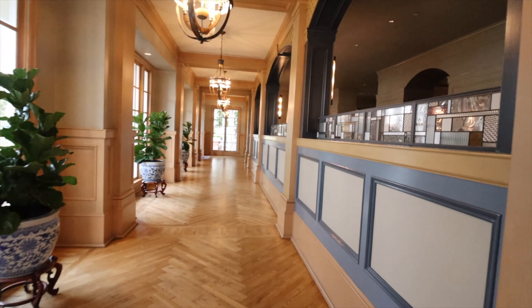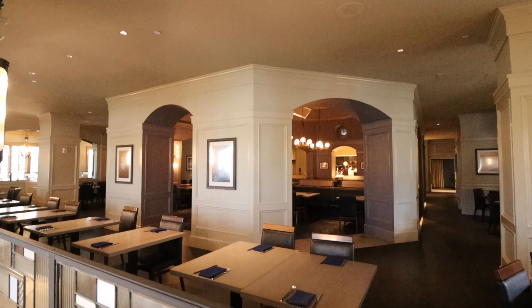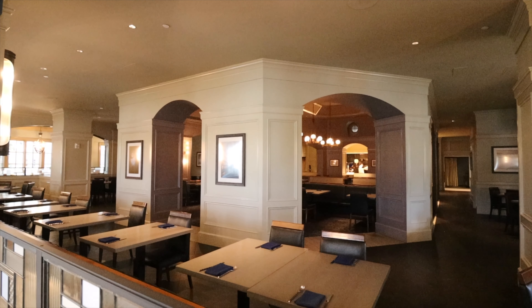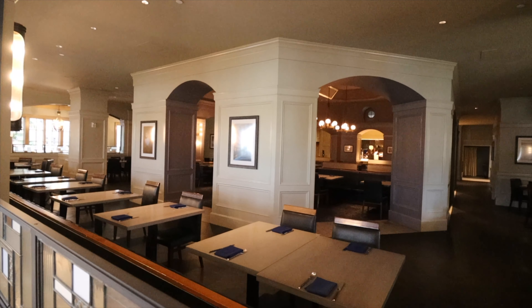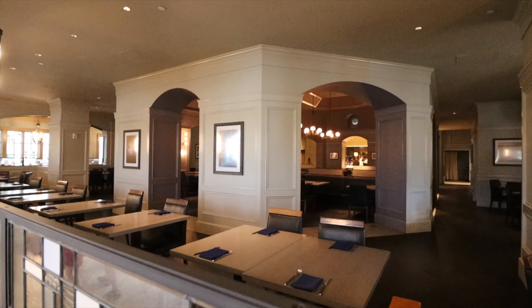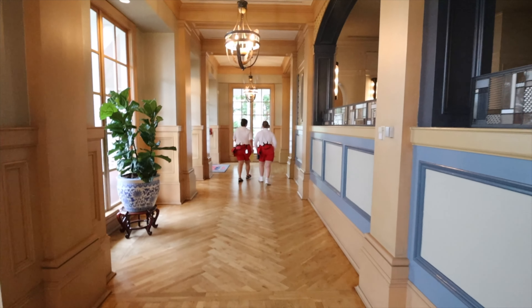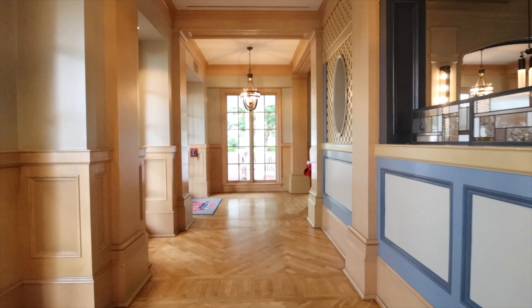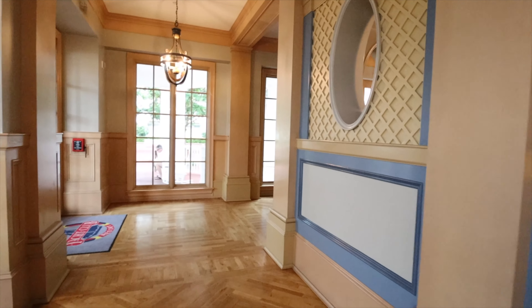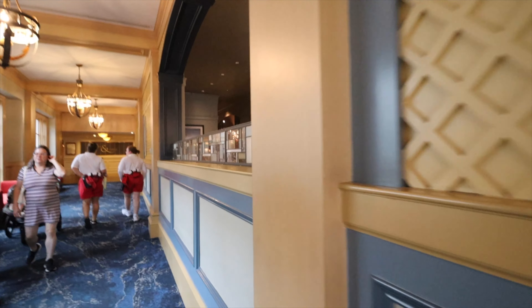We'll talk about these restaurants because I've got a lot to say about both of them — they're two of my favorites. Once we go around, you can kind of see inside Ale and Compass. It's a good-looking restaurant — a lot of dark colors, beautifully themed, almost octagonal in shape. It has windows that look around different parts of the interior of the resort. One of our favorite restaurants — definitely worth dining in.